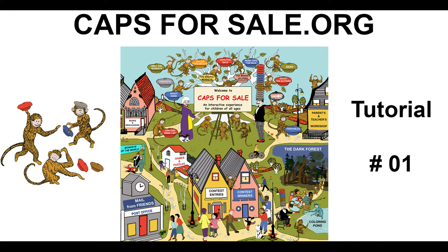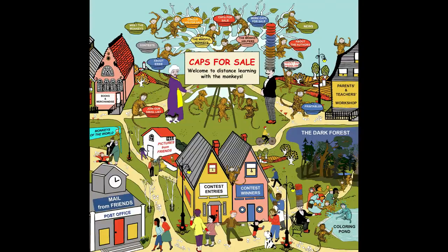Capsforsale.org Tutorial number one. Hi there. My name is Anne Marie Mulhern Sayre and I am co-author of the sequels to the children's classic Caps for Sale. Today I'd like to introduce you to the Slobodkina Foundation's website Capsforsale.com or Capsforsale.org.